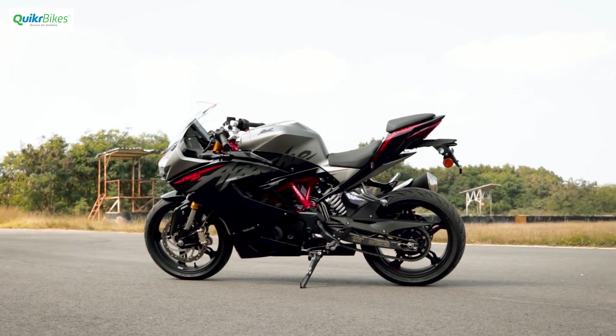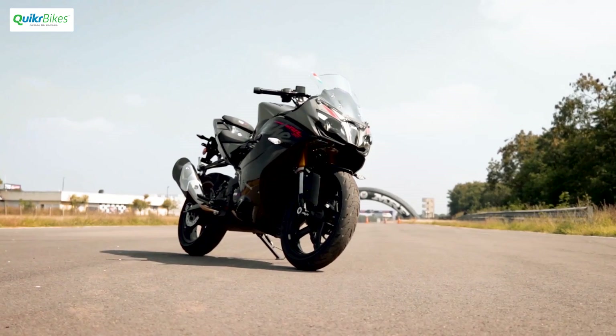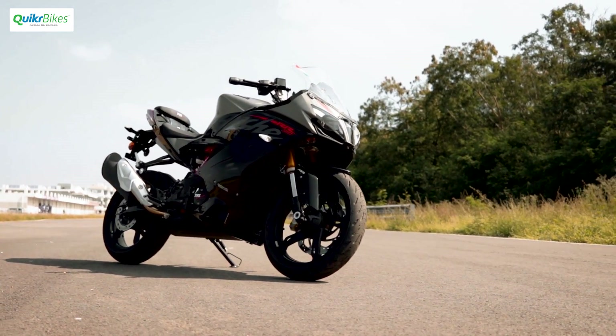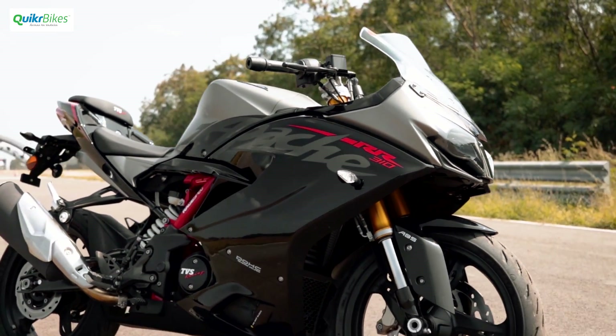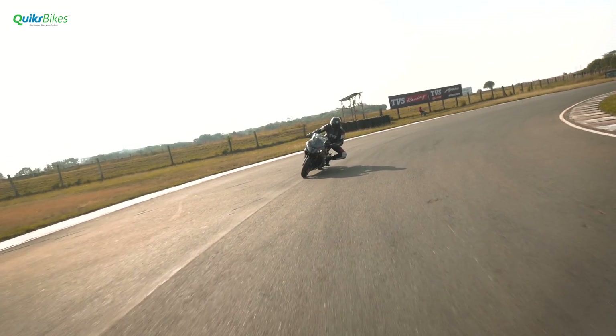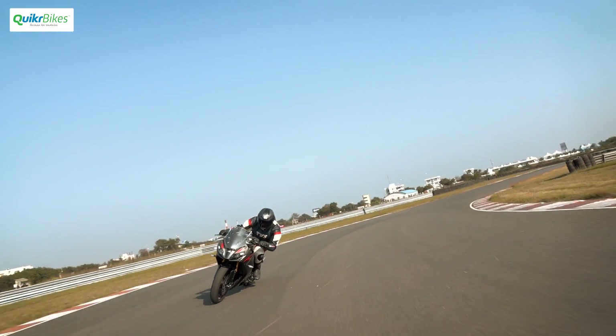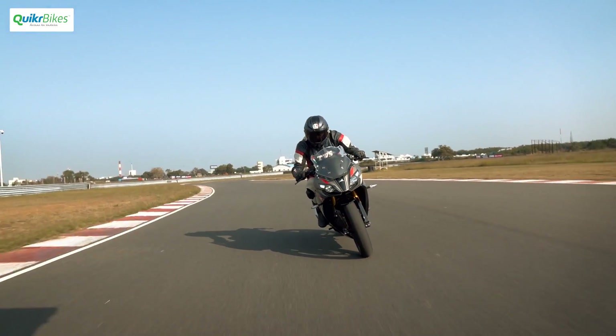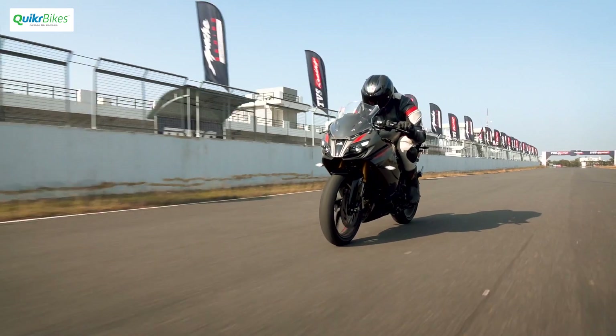With the BS6 conversions, every motorcycle is seeing a price hike. But what TVS has managed to do is offer you more than just a BS6 upgrade. The TVS Apache RR310 has always been a well-made machine, and now it's even better and more involving to ride. Do let us know in the comments below what you think about the RR310 in its 2020 version. Thanks for watching and do subscribe to our channel.